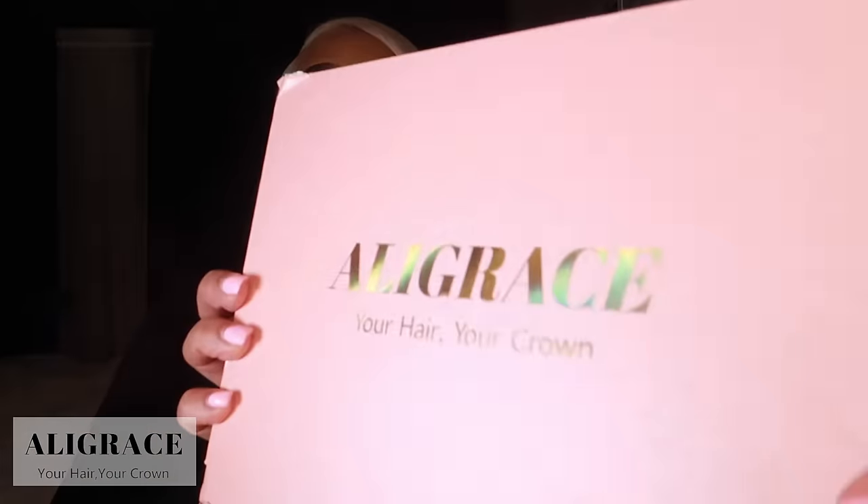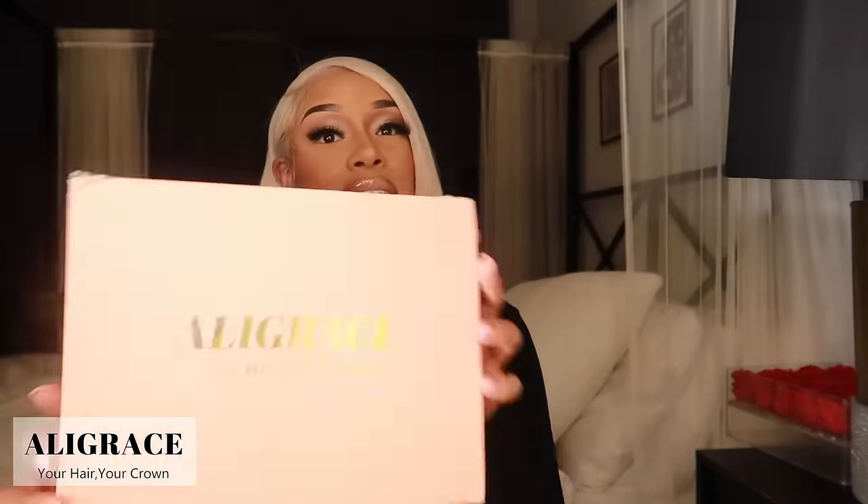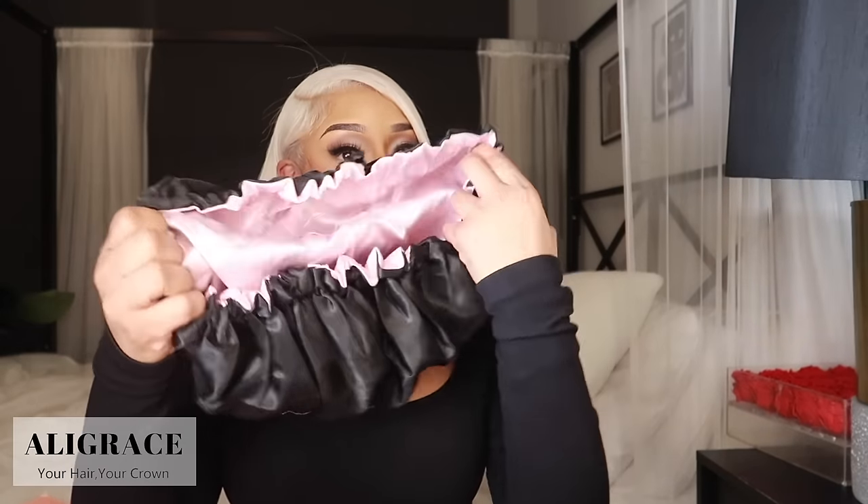My hair came packaged in this cute pink box. Shoutouts to Allie Grace — they actually upgraded their packaging, which I love. They send you some goodies: a headband to help perfect your lace, and they send you a bonnet. I love this wig so, so much. I've had it on for about five days now. I wanted to give it a few wears before I reviewed it.